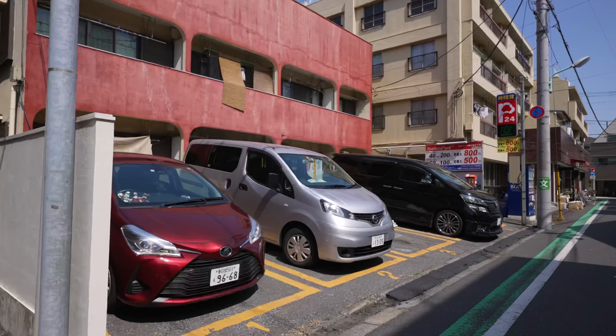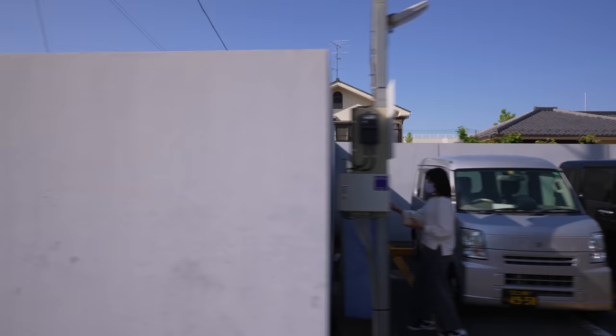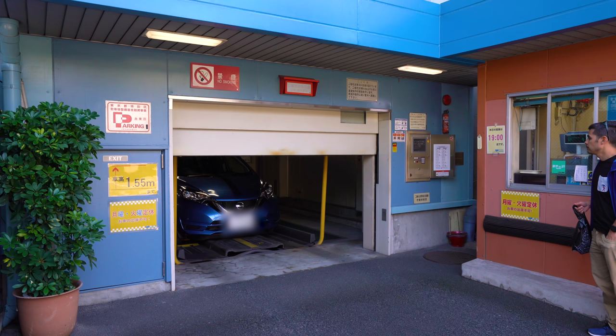But what happens when you want to visit someone or some place? Where do you park? Well, areas will also have hourly parking available, whether it's simply a lot with automated parking meters or a parking garage. If a store feels it's worthwhile, they'll provide free parking. However, in the denser areas, it's usually up to you to find and pay for your own parking.